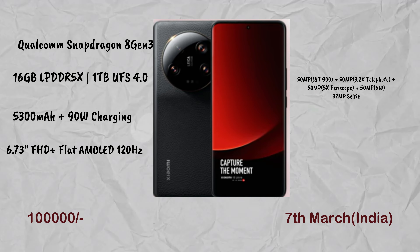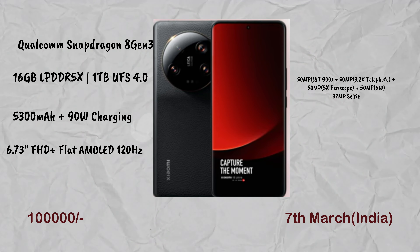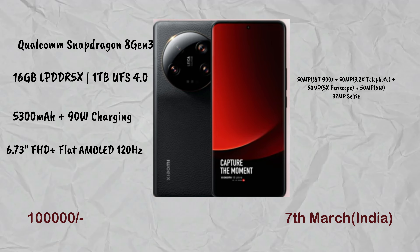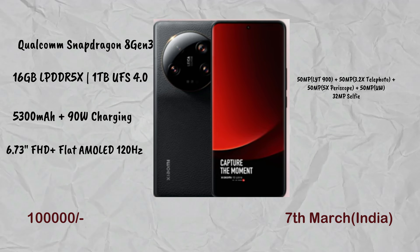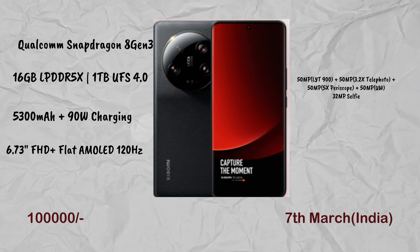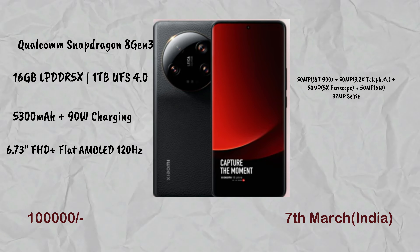The Xiaomi 14 Pro has the same Snapdragon 8 Gen 3 processor but with 16GB RAM and UFS 4.0 storage for faster speeds. It has a 5,300mAh battery with 90W charging and a flat AMOLED 120Hz display. The quad camera setup includes a primary, telephoto, periscope, and ultra-wide lens, plus a 32MP front camera. It runs Xiaomi HyperOS.